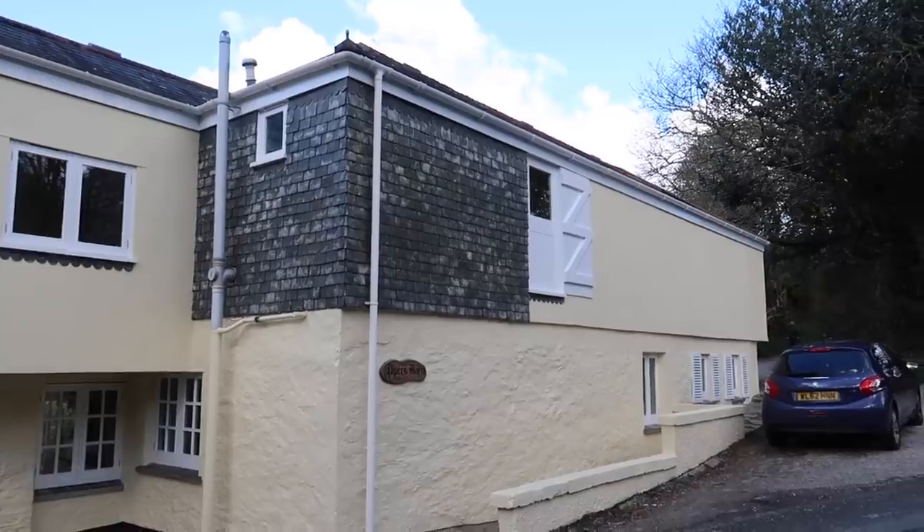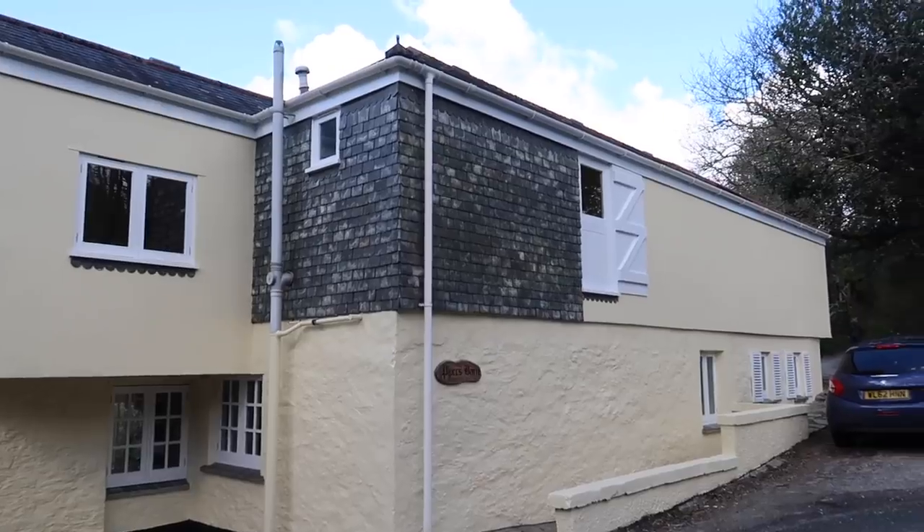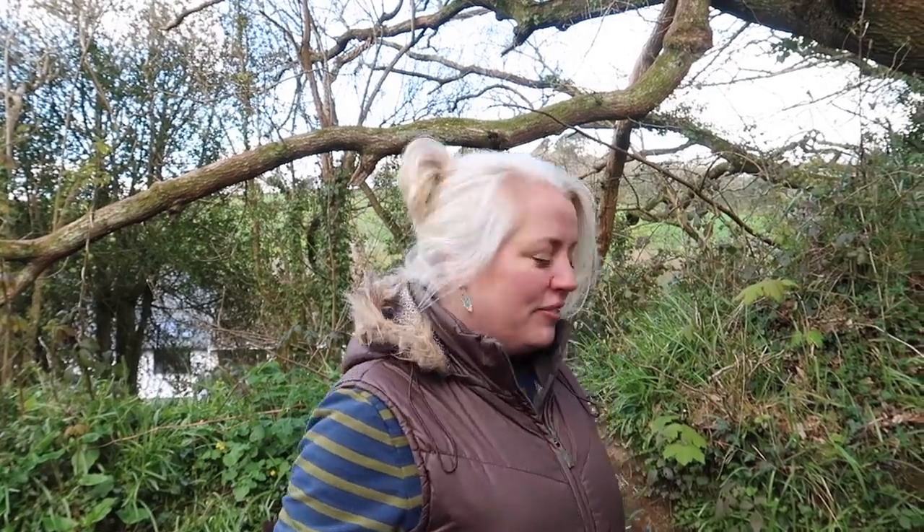Did you see the nowhere door? I have filmed the nowhere door — I think it must have been an old barn. They've got a stable door on the outside, they've converted the top of it into a window but they've left the door there.